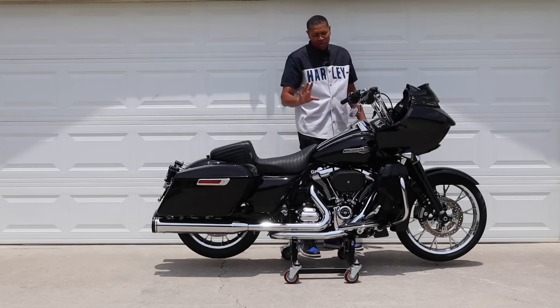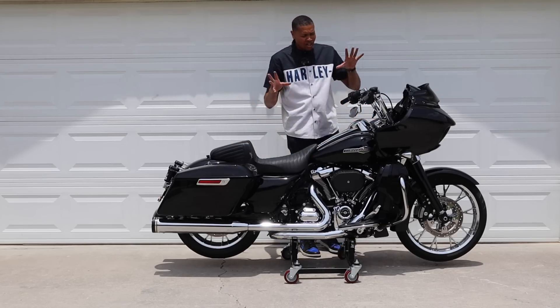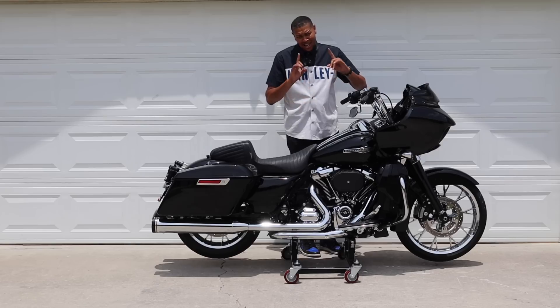I'm going to tell you something, then we're going to get started. You're going to like today's video because this bike will not look like this in a little bit.